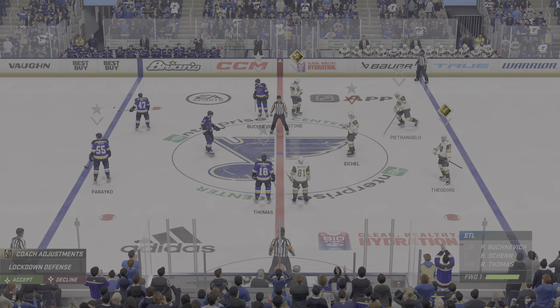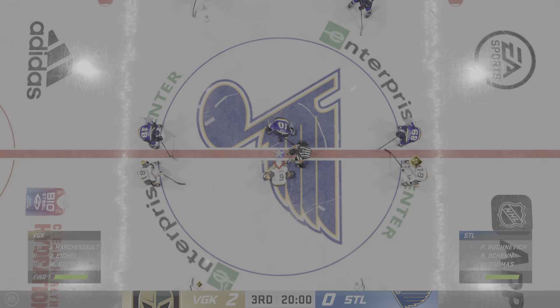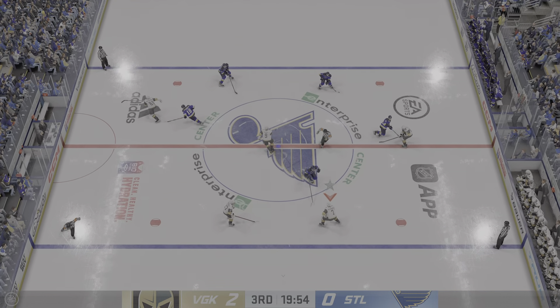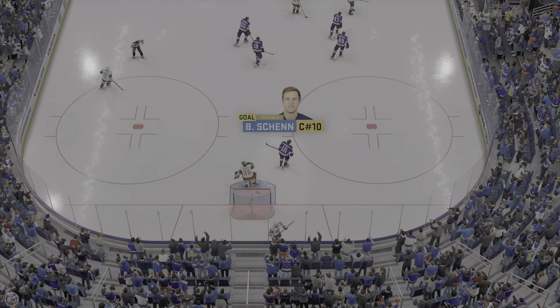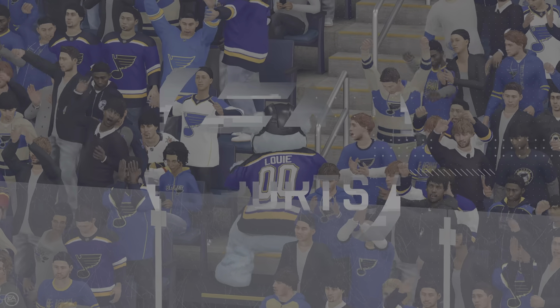And that'll bring an end to the second period of play. Let's get a clean sheet of ice and come back with the third period next. Welcome back to EA Sports. The final frame of this one. Here we go. Put up or shut up for both teams here in this third period. We are underway. Score! Now they're energized. You can just see it on their bench — they're only down by one. Can they find the tying goal?